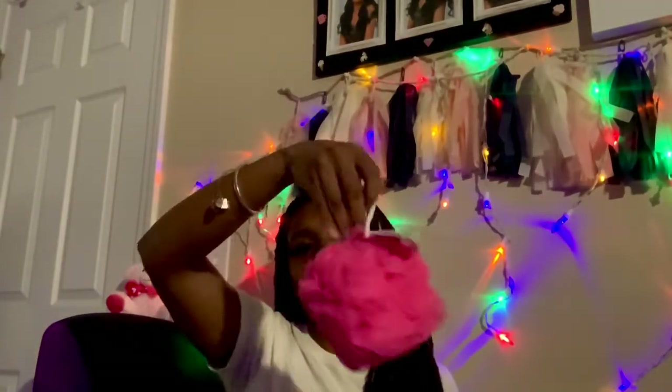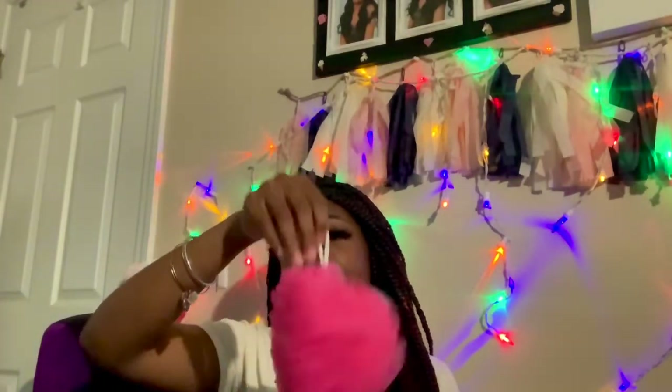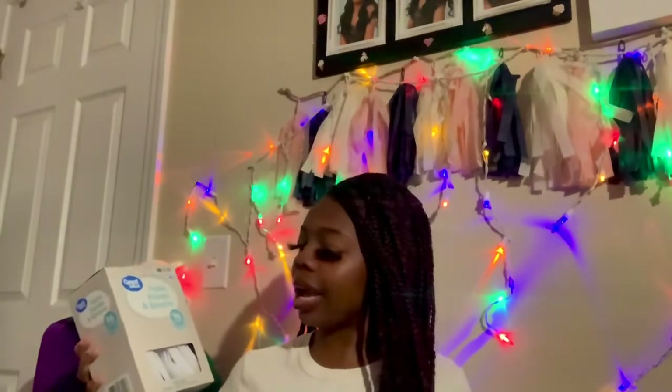This is a little pink exfoliating bath sponge — I have a lot more and I'm going to keep getting them because I love these. I also got plastic forks, knives, and spoons from Walmart. This really comes in handy. It's a 96-count, so it's going to last you for a while — it's Walmart's Great Value brand.